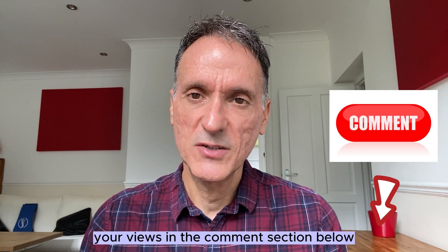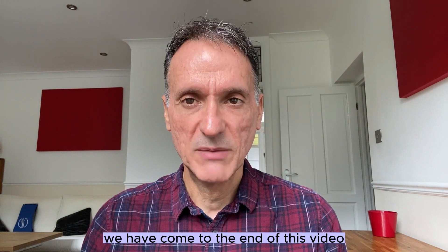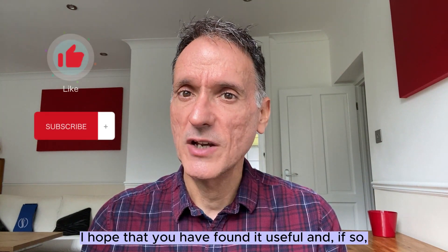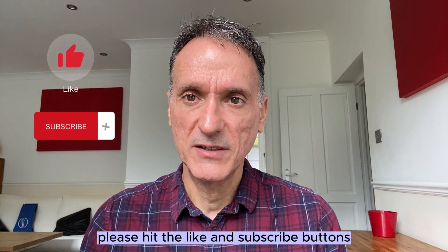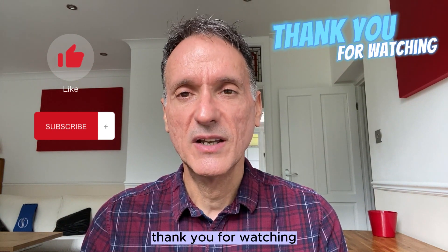Please let me know your views in the comment section below. We have come to the end of this video. I hope that you have found it useful and if so, please hit the like and subscribe button. Thank you for watching and goodbye.